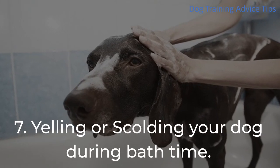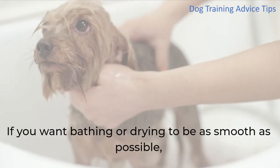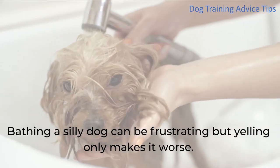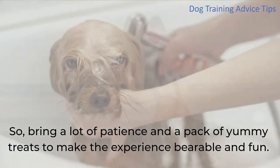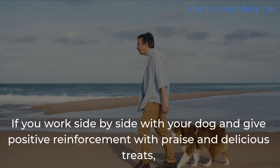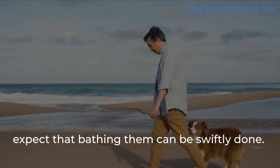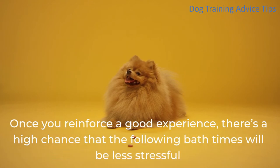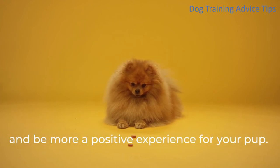7. Yelling or Scolding Your Dog During Bath Time. If you want bathing to go as smoothly as possible, keep your cool and stop yourself from yelling or scolding your fur baby. Bathing a silly dog can be frustrating, but yelling only makes it worse. Bring a lot of patience and a pack of yummy treats to make the experience bearable and fun. Your dog will remain calm and follow you when you keep a happy and secure demeanor. Work side-by-side with your dog and give positive reinforcement with praise and treats. Keep treats handy to increase cooperation — once you reinforce a good experience, the following bath times will be less stressful and more positive for your pup.